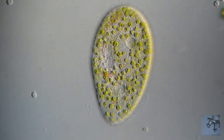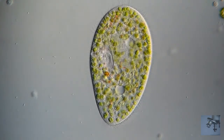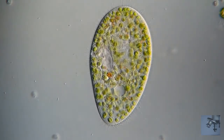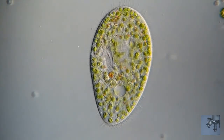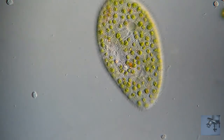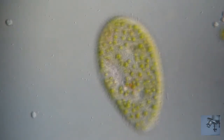Below the ectoplasm lies a more fluid type of cytoplasm, the endoplasm. This region contains the majority of cell components and organelles, including vacuoles. According to a 2013 paper published in the journal Bio-Architecture, the name vacuole describes the fact that they appear transparent and empty. In actuality, these organelles tend to be filled with fluid and other materials.